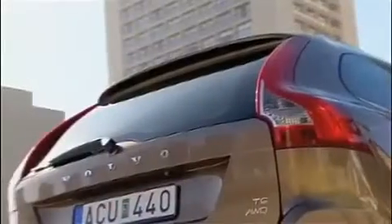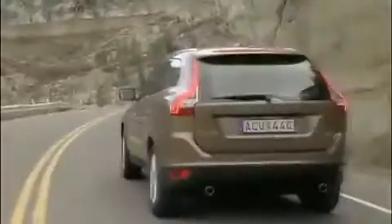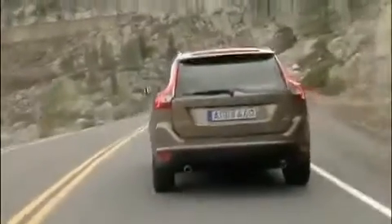The raising waistline, the quarter glass and the shape of the rear end give the car a dynamic and almost coupe-like design, reinforced by the new and expressive surface development below the shoulder.